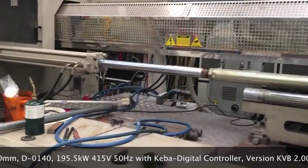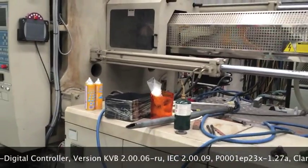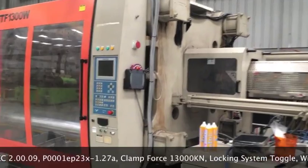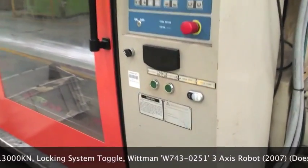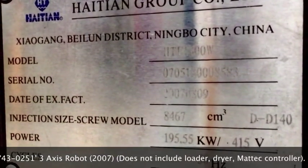Liquidity Services provides buyers and sellers with the world's most transparent and innovative online marketplaces for surplus assets. We add new inventory weekly with merchandise from government agencies, corporate clients and commercial businesses. Thank you for visiting Liquidity Services.